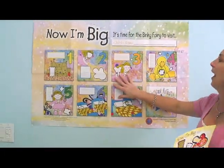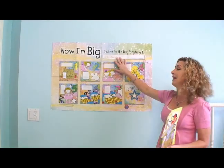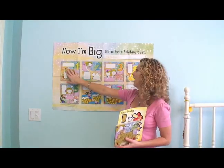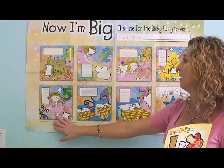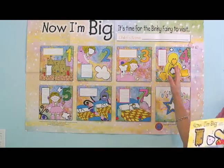The wall calendar can be personalized with your child's name. They can even write their own name if they're able to, making it a little bit more fun. Each day on this calendar represents a day in the weaning process over a seven-day period of time. So as you can see, you have day one, day two, day three, and so forth.